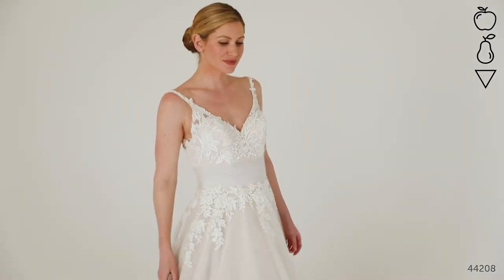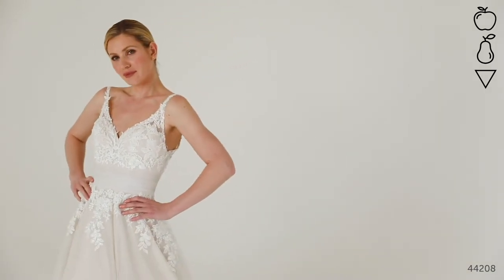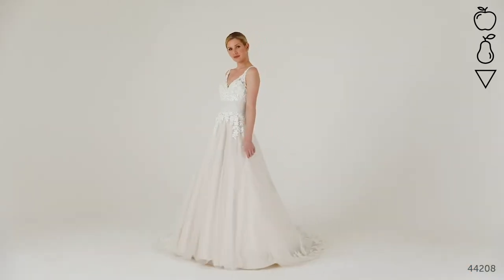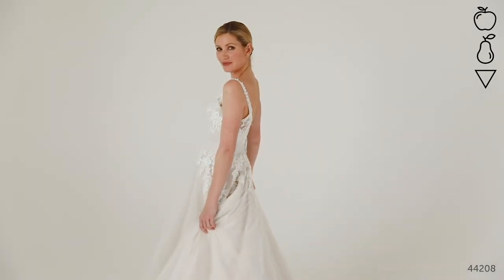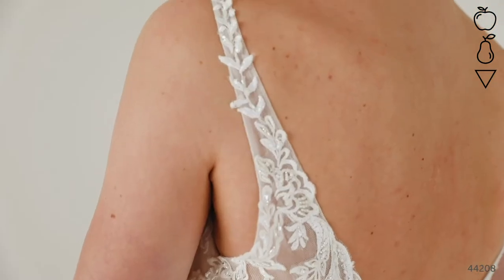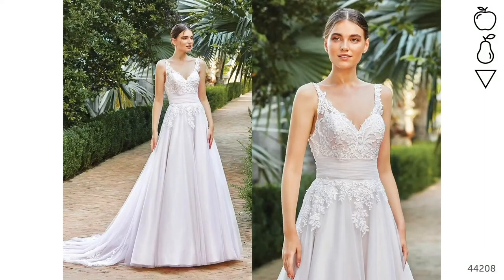Style 44208 is a traditional and elegant A-line gown with a draped cummerbund bodice and delicately embroidered v-neck straps. The embroidery finishes below the natural waist for an even more flattering finish, and the train has been trimmed with statement lace appliques for that perfect finishing touch. Another great timeless style that's going to draw the eyes straight to the waist. We can see this full-skirted dress at a more formal ceremony, paired with a cathedral length lace-trimmed veil to match.